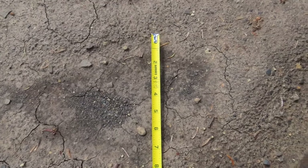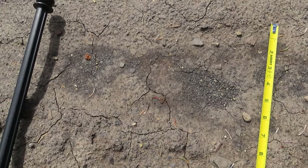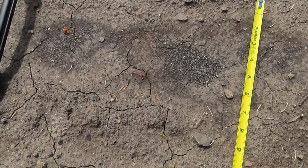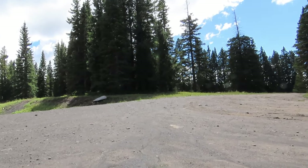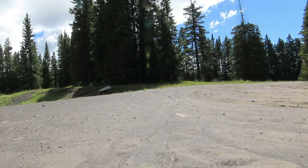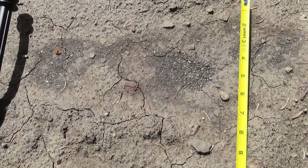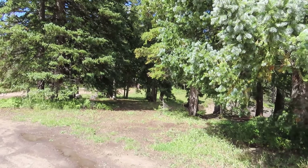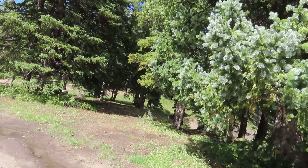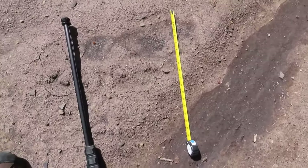That's an 18-inch Bigfoot track. I looked at it closely and held the camera close so you can look at it too. I was finding other Bigfoot tracks off in the grass that way, but they just weren't enough to make a big deal out of. But this one is a big deal. I'll take you off into the trees that way and show you where I found a giant bear track.